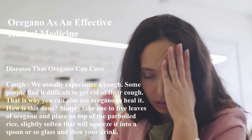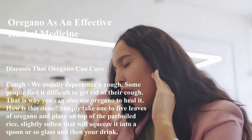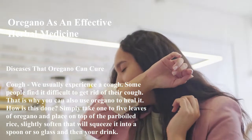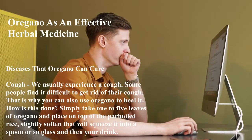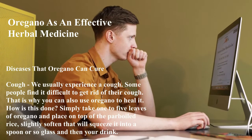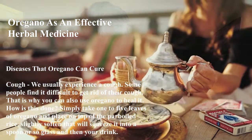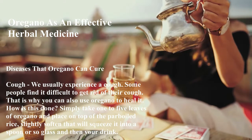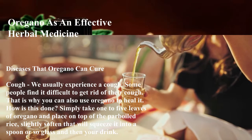Diseases that oregano can cure — Cough: We usually experience a cough, and some people find it difficult to get rid of it. That is why you can use oregano to heal it. Simply take one to five leaves of oregano and place them on top of parboiled rice, slightly soften, then squeeze it into a spoon or glass and drink.